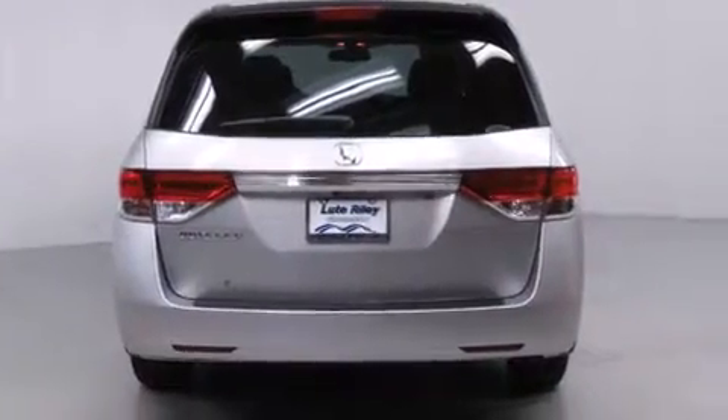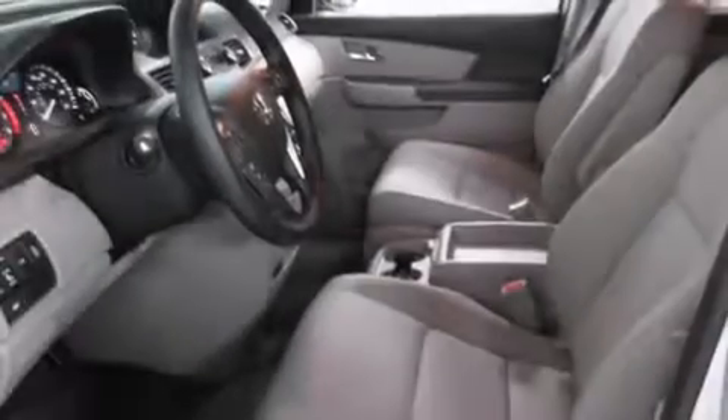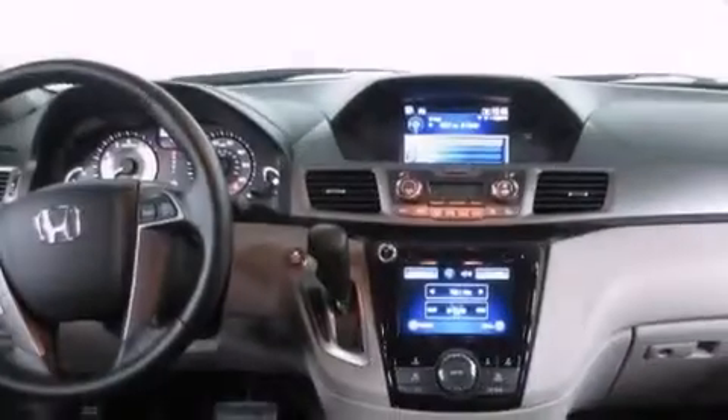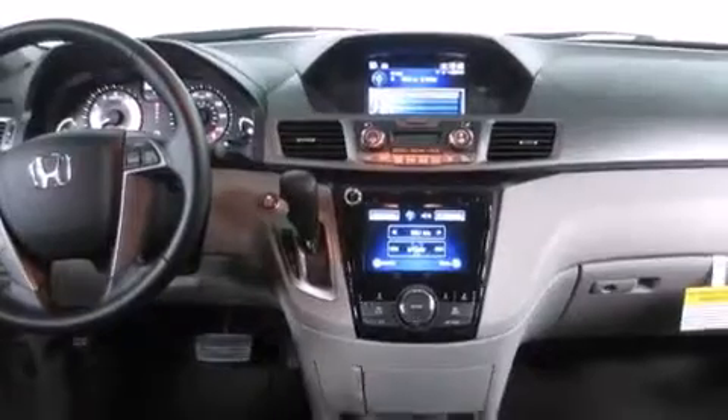An auto dimming rear view mirror, a HomeLink feature, a rear window defroster, and heated seats that can warm you up in seconds, keeping you and your passengers comfortable the whole trip.